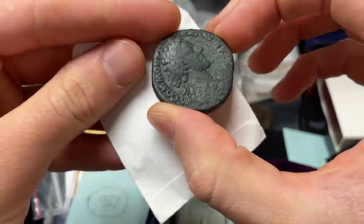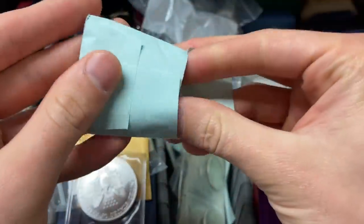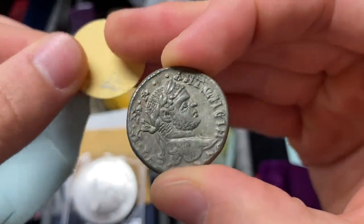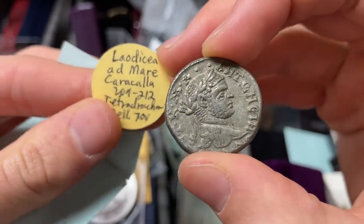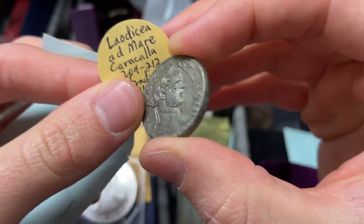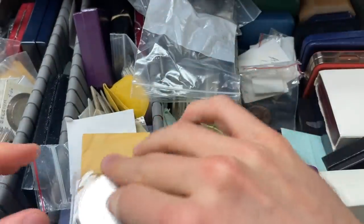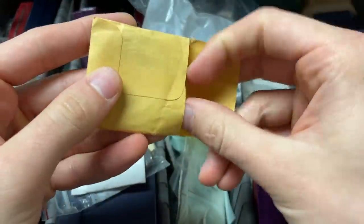This one looks like a Commodus bronze — a larger item in a decent state of preservation. It says 'C-O-M-M-O,' so that's Commodus. This one's labeled 150. And here is a Laodicea Caracalla tetradram — very pretty look to it, nice surfaces. I've transacted with a fair amount of those in the past. And here's another 1997 American Silver Eagle.